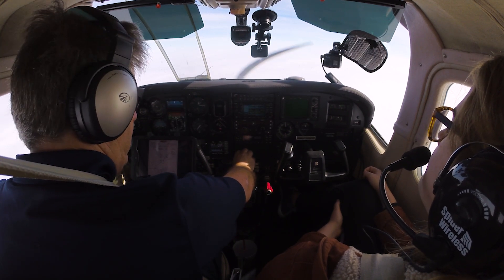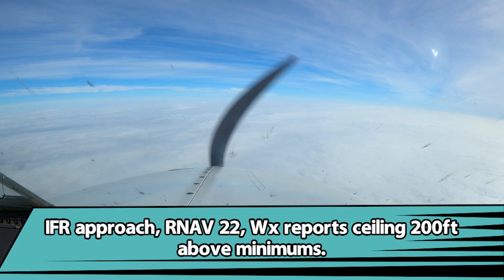2,600 at the initial approach fix, Hobu. At Zisoul we need to be at 1,900.